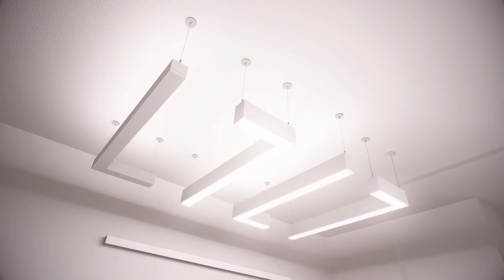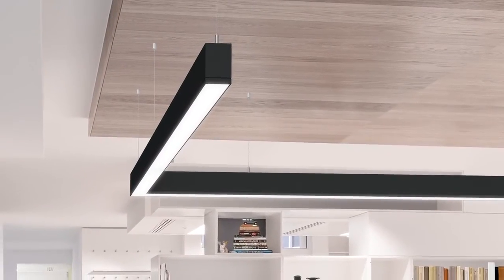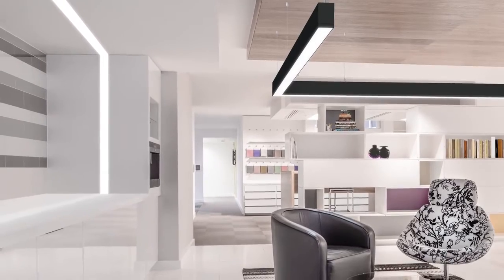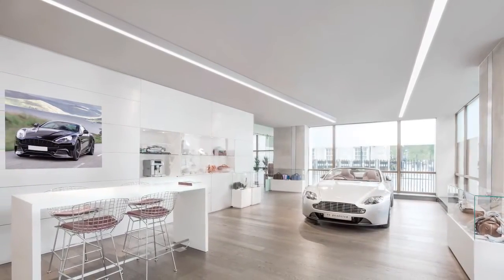Suspended lines of light with 90-degree corners allow designers to create conversation areas or find clever lighting solutions for multi-use spaces. Choose TruGroove LED surface-mounted fixtures when you need simplicity and uniformity in a space with low-height ceilings.